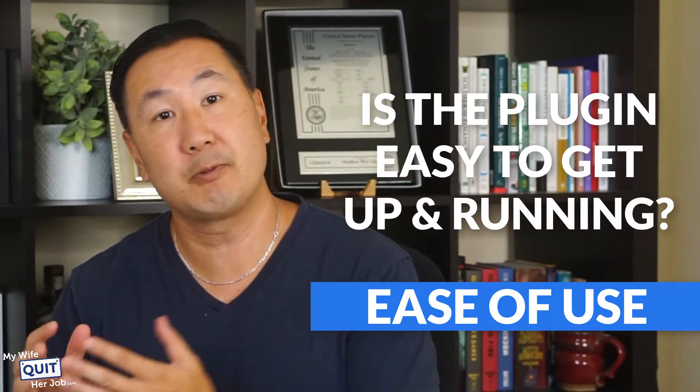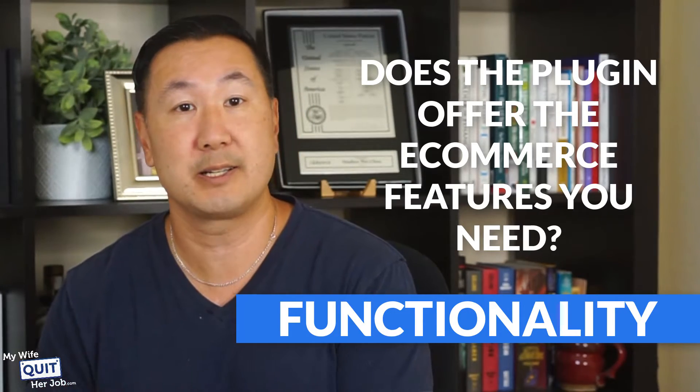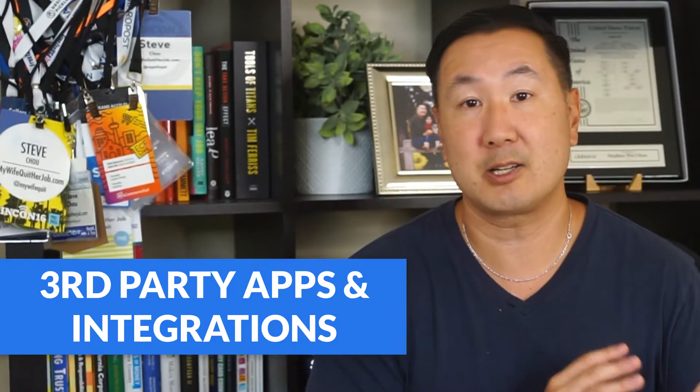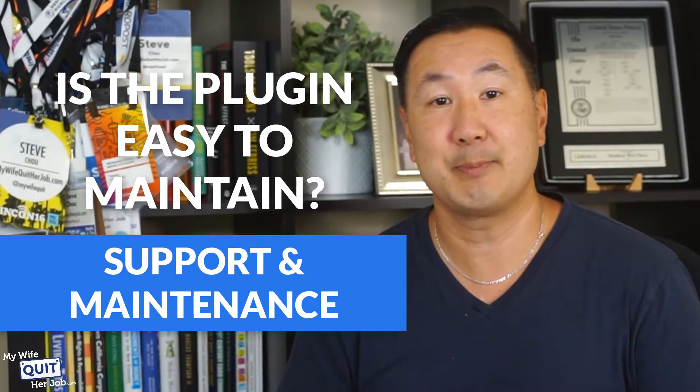The following WordPress eCommerce plugins have been hand curated and evaluated based on the following criteria: ease of use — is the plugin easy to get up and running? Functionality — does the plugin offer the eCommerce features you need to sell online? Price — how much does the plugin cost? Third-party apps and integrations — is the plugin well supported by third-party tools and developers? And finally, is the plugin easy to maintain?